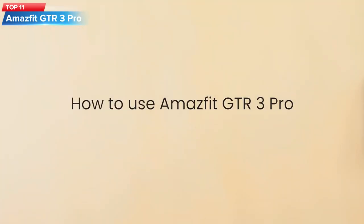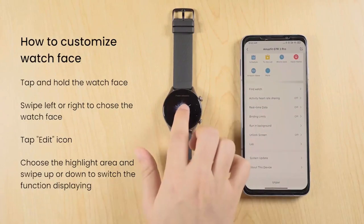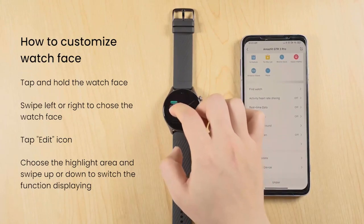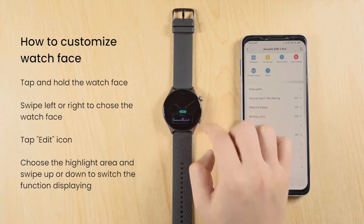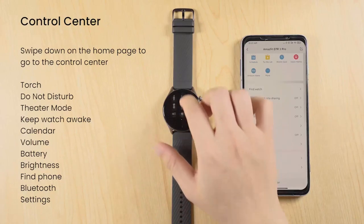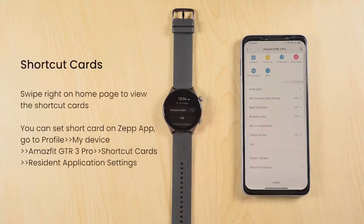Top 11: The Amazfit GTR 3 Pro is a smartwatch designed for fitness enthusiasts and comes with various features to track your physical activities and health. One of the key features is its long battery life, which lasts up to 12 days on a single charge. It also has Alexa built-in, which allows you to access various functions with voice commands. Additionally, the watch features Bluetooth calling and texting capabilities, allowing you to make and receive calls and messages directly from your wrist.